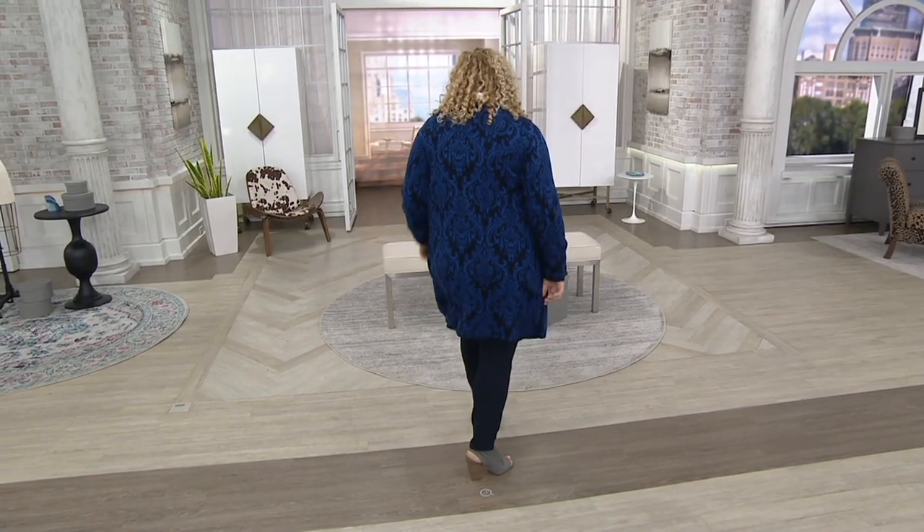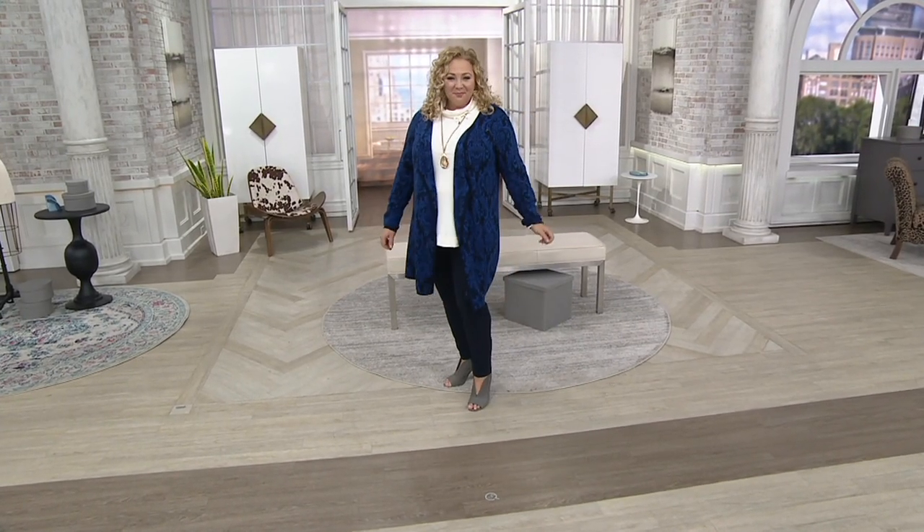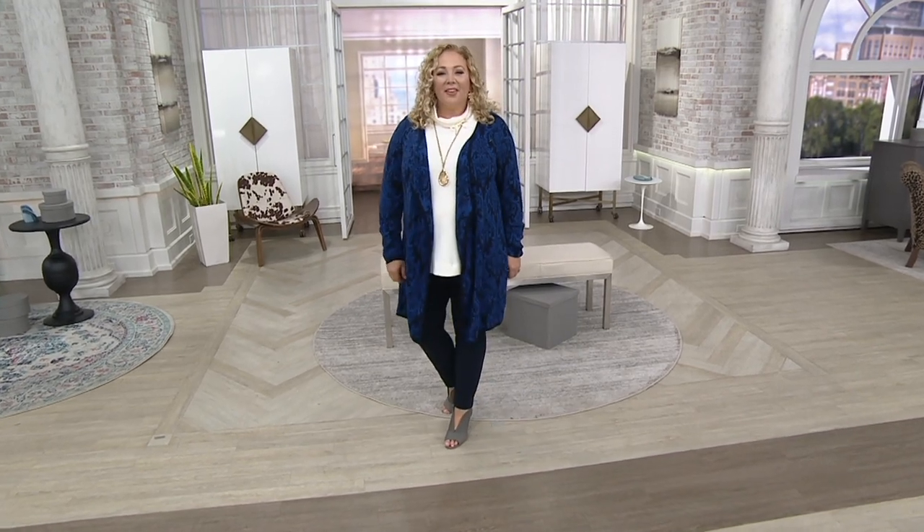Last time I saw this cardigan, it was $74. We have dropped the price about $29. It is now $44.98.